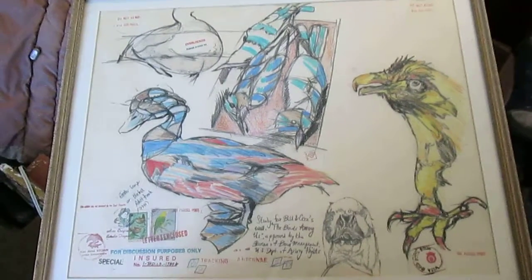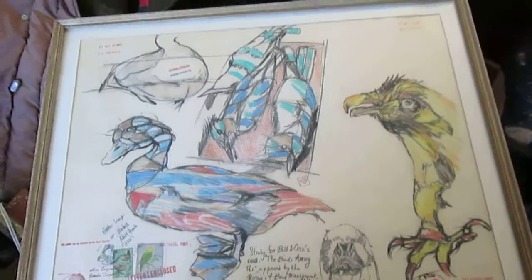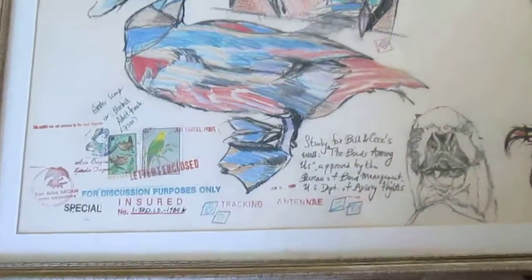I'm videoing it first. So this is a drawing I don't remember doing at all, but I immediately recognize it. Everything is my drawing style — the birds, all the rubber stamps, the postage stamps.